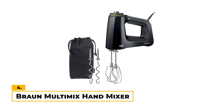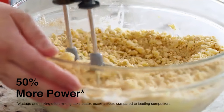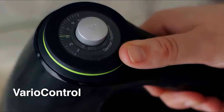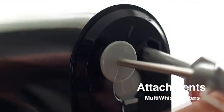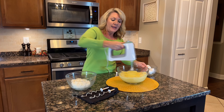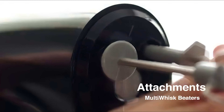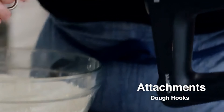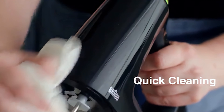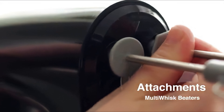Number 4: Braun Multi-Mix Hand Mixer. This mixer stands out with a powerful 350-watt motor and SmartMix technology, which shifts the mixer's weight out of your hand and into the bowl for better balance while minimizing effort. The one-handed Vario control lets you quickly adjust speeds with just the turn of a dial, and the touch of a button lets you easily switch between different accessories. Its ergonomic super-soft grip gives comfortable control. It comes with a multi-whisk that acts as both a whisk and beater for light, airy mixtures, and sturdy dough hooks for bread and pizza. Quick clean-up is another nice feature, thanks to its easy-clean sealed system and dishwasher-safe parts.